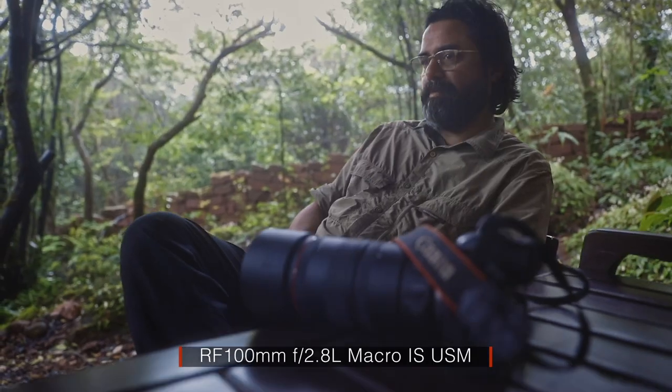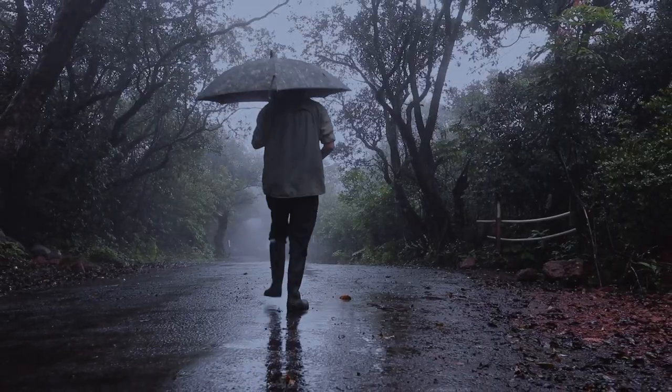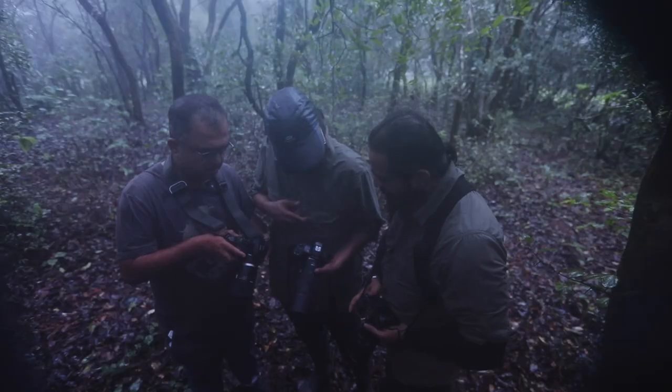What we are carrying with us is the RF 100mm macro f2.8. It is an amazing lens — apart from the great sharpness, image quality, and fast focus, it has certain very unique features which I am going to explore during this expedition.